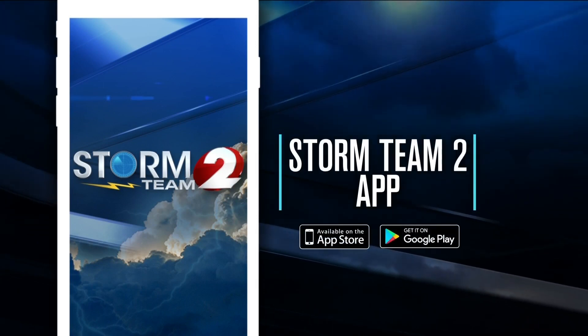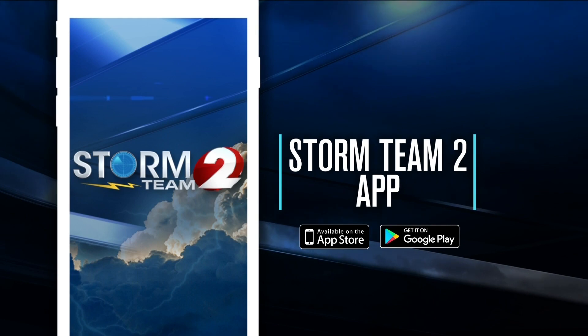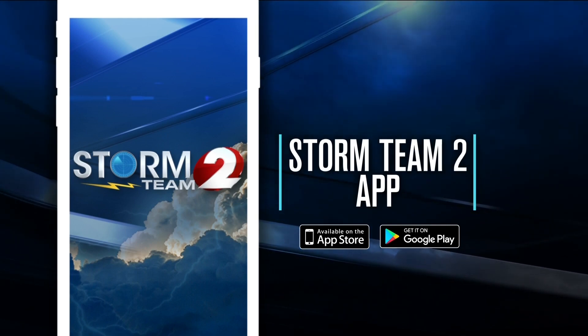Your Storm Team 2 weather app is handy. We had severe thunderstorm warnings this morning, and if you had the app, those warnings went off and let you know what was going on.